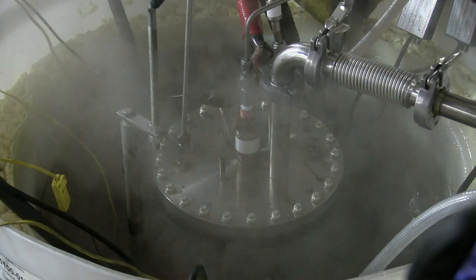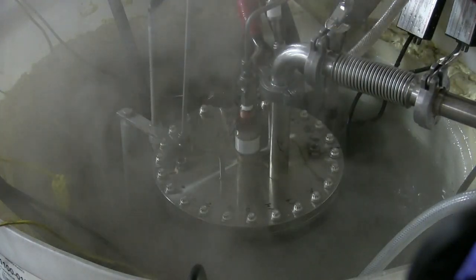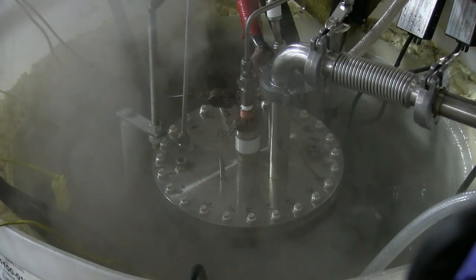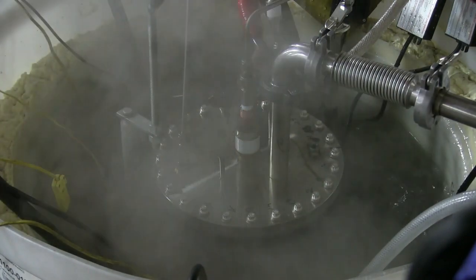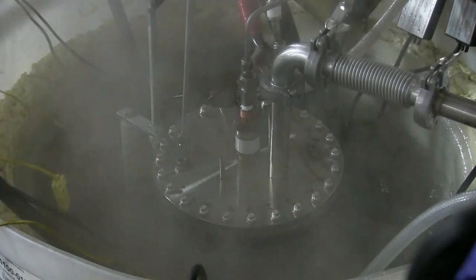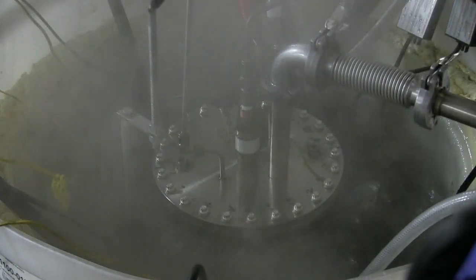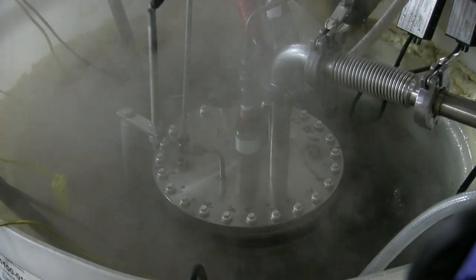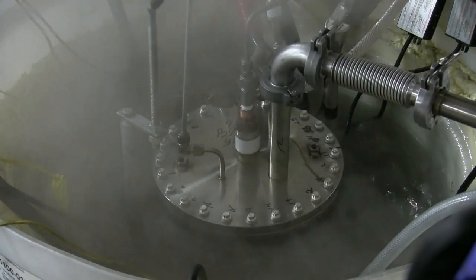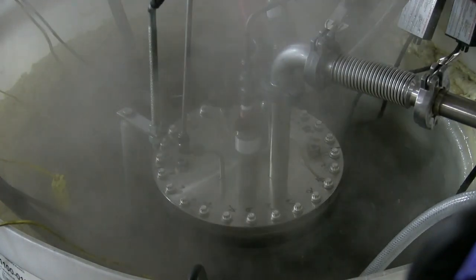On September 24th, we started a third internal field trial of our new 250 kilowatt thermal reactor sun cell having a molten gallium to water heat transfer system to produce boiling water and steam on a continuous basis for a long duration run. A real-time episode of that trial, which is still in progress, is shown in this video.